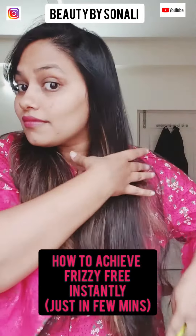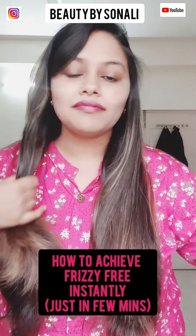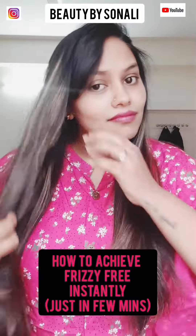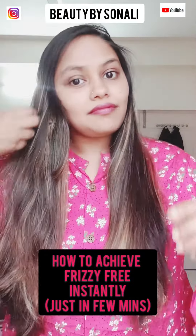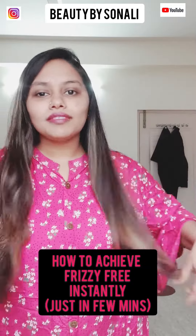Look for serums containing natural oils like castor, argan, or rosemary oil. These not only smoothen your hair but also hydrate it. In my previous videos I have made many DIYs on frizz-free hair, which are in my Instagram bio — please do check those out.